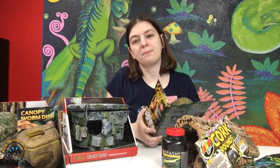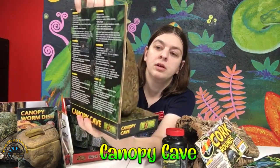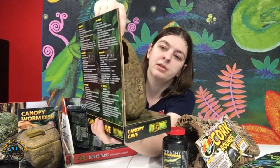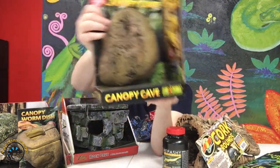You saw our canopy worm dish — this is the canopy cave. This is made specifically for them to sleep in, and it's also another cool little arboreal hide for them to hide in during the daytime when they're sleeping. So yeah, that's another cool one.